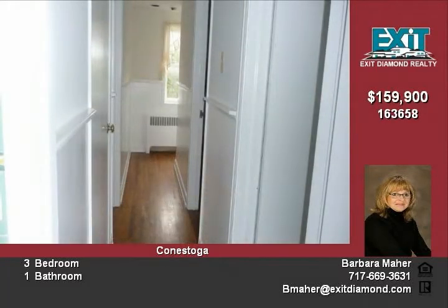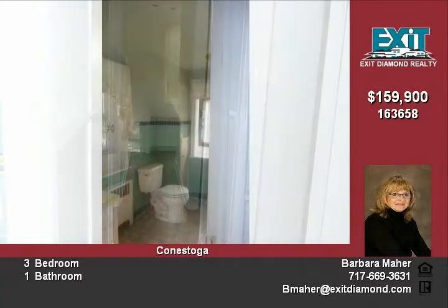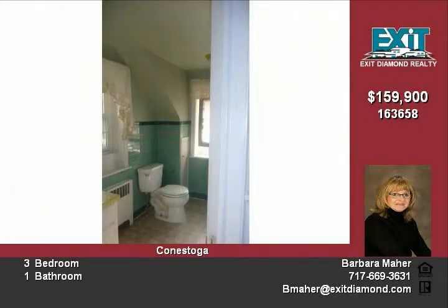New decking rails, interior staircase, and 200 amp service added. This home has mature trees and plants and is priced at $159,900.